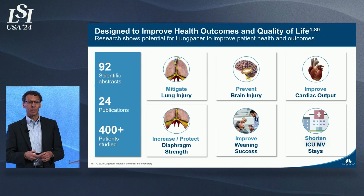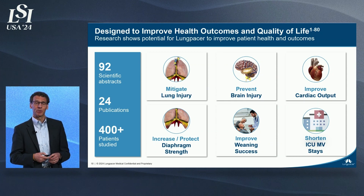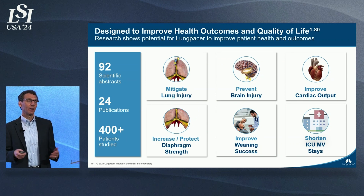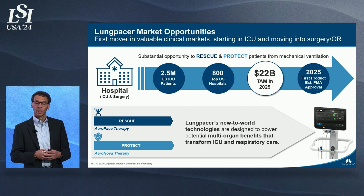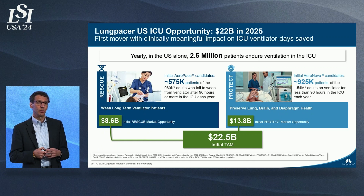Together, with data from over 400 patients across preclinical studies presented in 92 scientific presentations as well as 24 publications, we are very confident that our technology will transform the acute care treatment of these patients. The initial products will address 2.5 million patients each year in the ICU on mechanical ventilation. The total addressable market value for this group exceeds $22 billion.